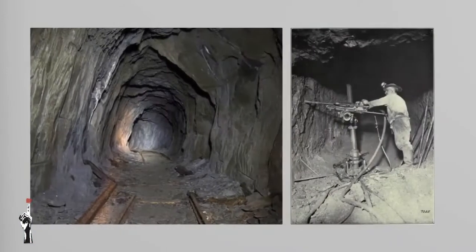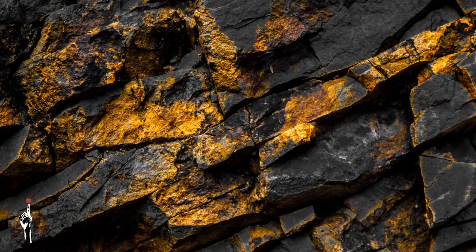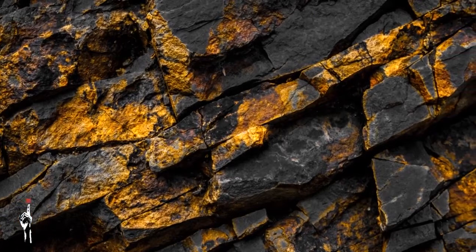Now let's talk about deep level mining. It's different from open pit mining — you drill deep underneath the surface of the earth in search of a golden vein in the rock, then you build tunnels. It works through shafts and tunnels, and this type of mining is used especially when the gold is very deep. That is the case in South Africa, where most gold mines use deep level mining. The deepest mine is almost four kilometers deep.